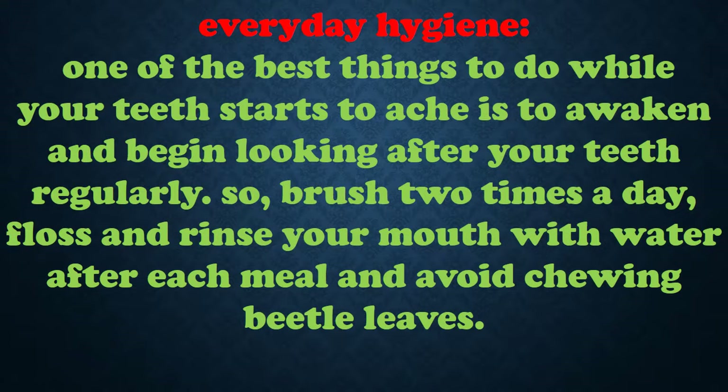Everyday Hygiene: one of the best things to do while your teeth start to ache is to begin looking after your teeth regularly. So brush two times a day, floss and rinse your mouth with water after each meal, and avoid chewing betel leaves.